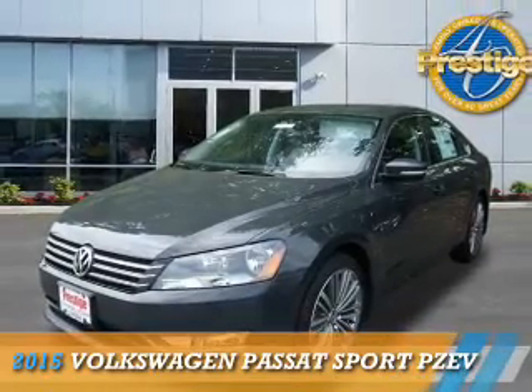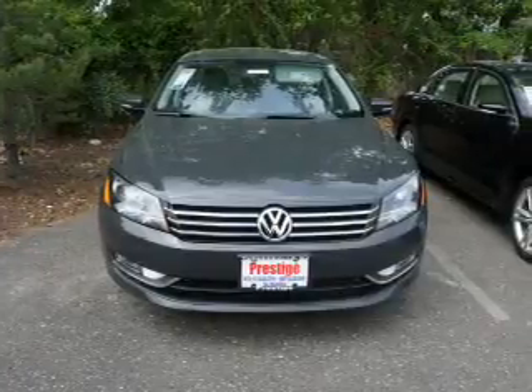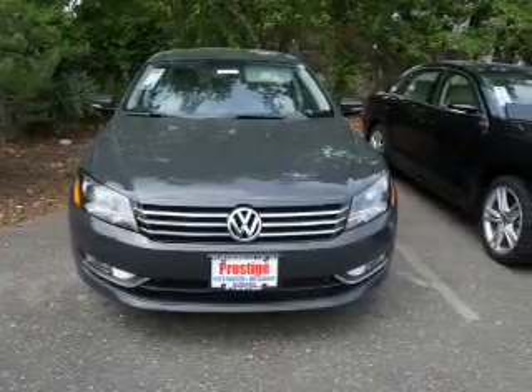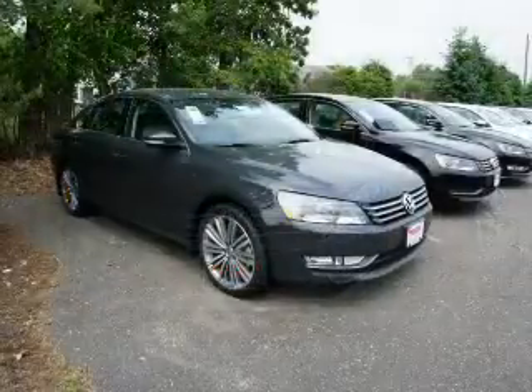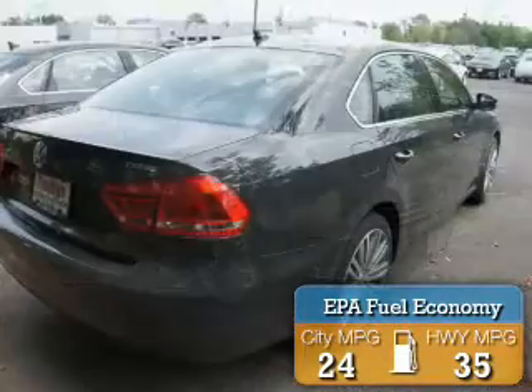Presenting the 2015 Volkswagen Passat, powered by front-wheel drive, a 1.8-liter 4-cylinder engine, and an automatic transmission. Great fuel efficiency saves you money by requiring fewer trips to the gas station.